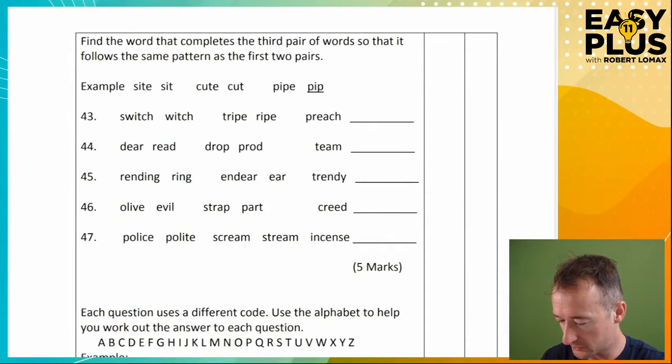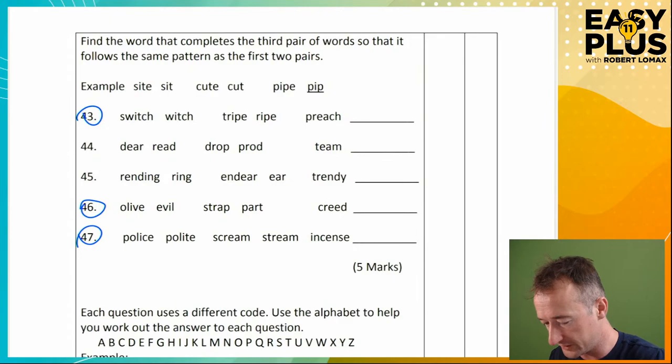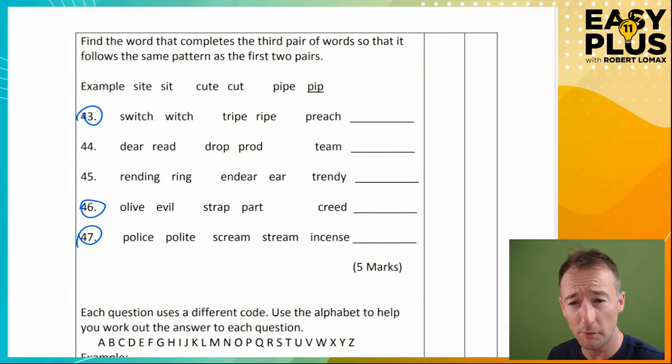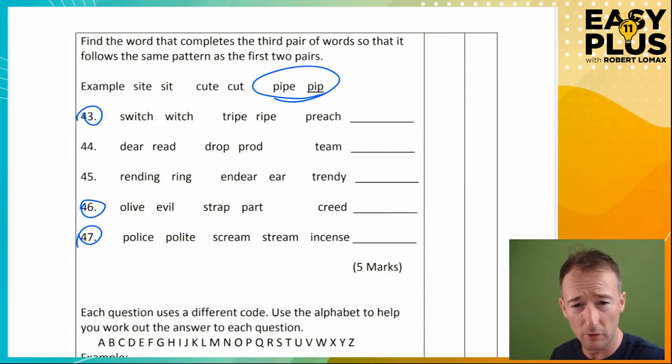Find the word that completes the third pair of words so that it follows the same pattern as the first two pairs. You really need to take time with the example to work out what's going on. So: sight → sit, cute → cut — the E seems to have gone. Pipe — so we now know the rule is that the final E needs to be removed, so pipe becomes 'pip.' Question 43: switch → which, tripe → ripe — we've lost the first letter. So 'preach' — we're going to lose the P and it becomes 'reach.'